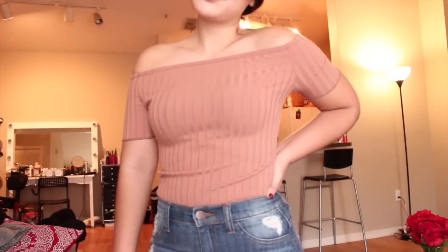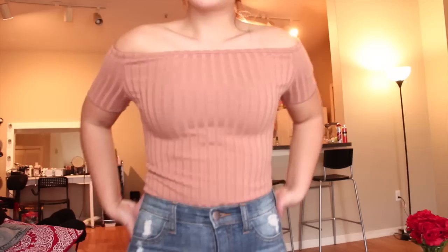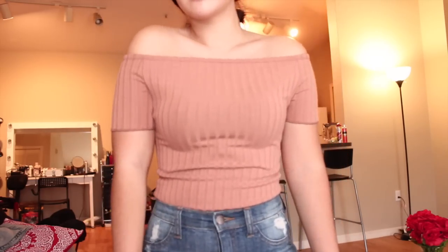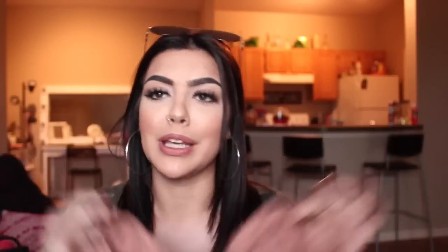Just thought this would be cute with the white jeans I have, which are also from Fashion Nova. This is an off-the-shoulder top since those are super in. It's super cute — it's like this mauve-y pink color. I don't really know what color mauve is, I just keep saying mauve. It's like a pink.